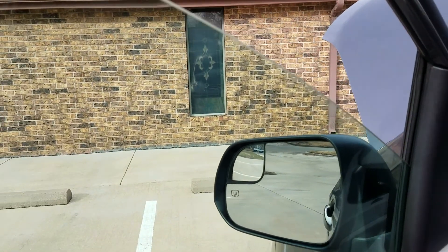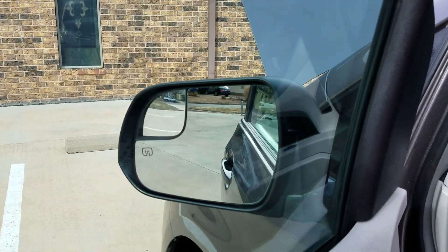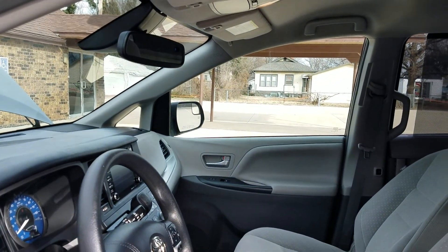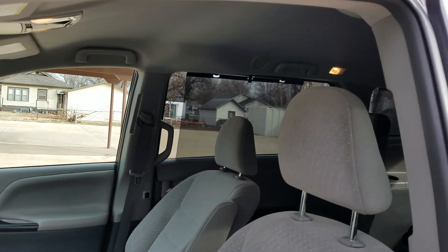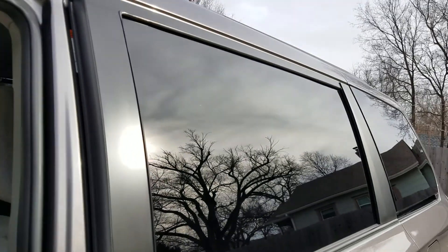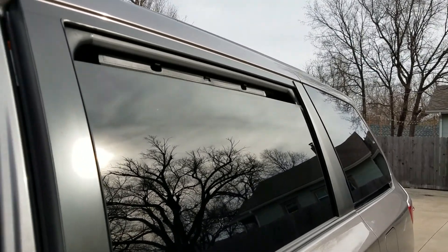We've also checked all the windows, power windows, power locks, power mirrors. I've got a big 8,000 square foot warehouse. I've got three mechanics. We look over these vans and try to make sure they're in real good condition. If there's something that's not working, we either fix it or we let you know about it. That's how we do business.